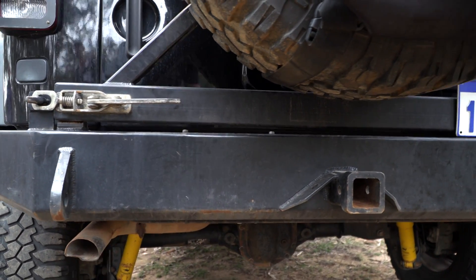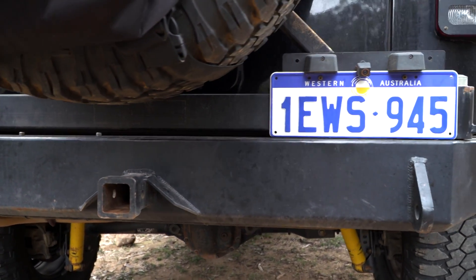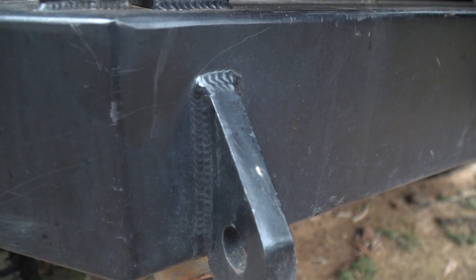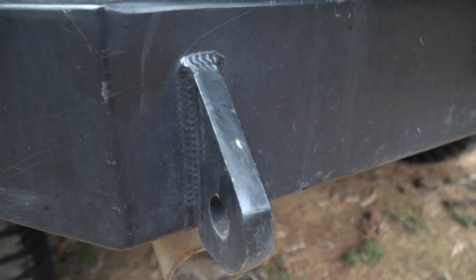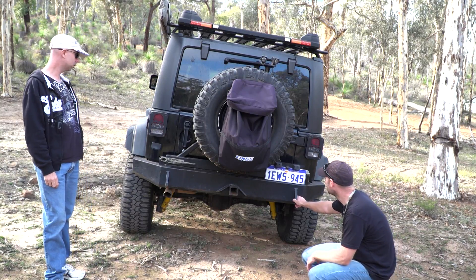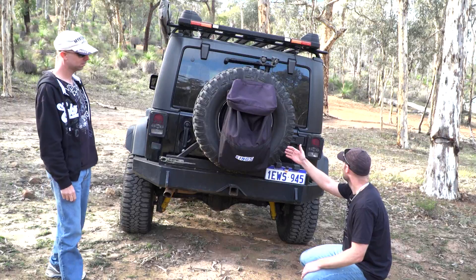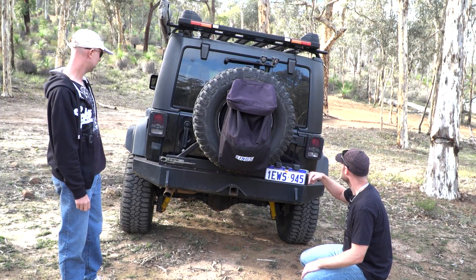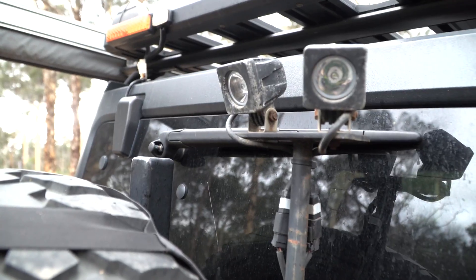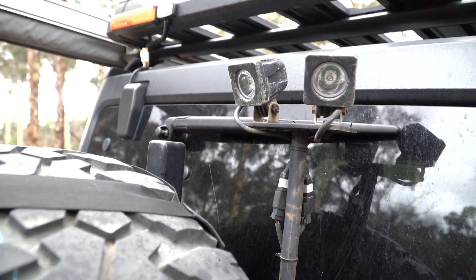You've got a rear bar as well — some more steel here. Blackjack Welding again — rear bar with a swing-away tire carrier, heavy duty. The guy does some really good work. People who know what they're talking about have complimented the welds. You can tell just by looking at them, really solid. This opens separately — it'll swing away without the door opening at the same time.